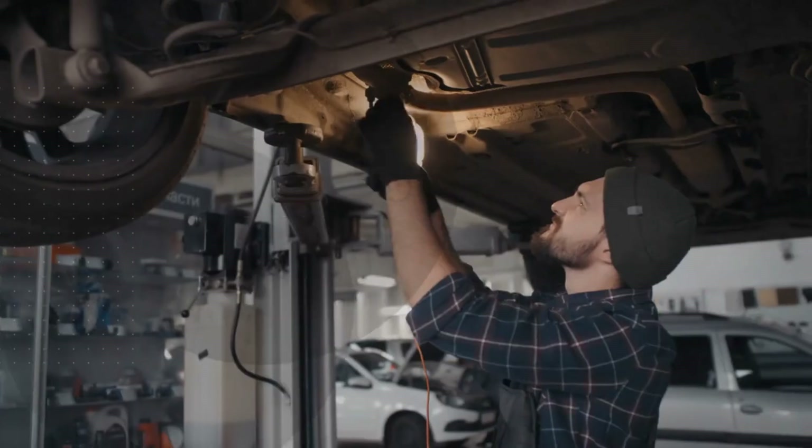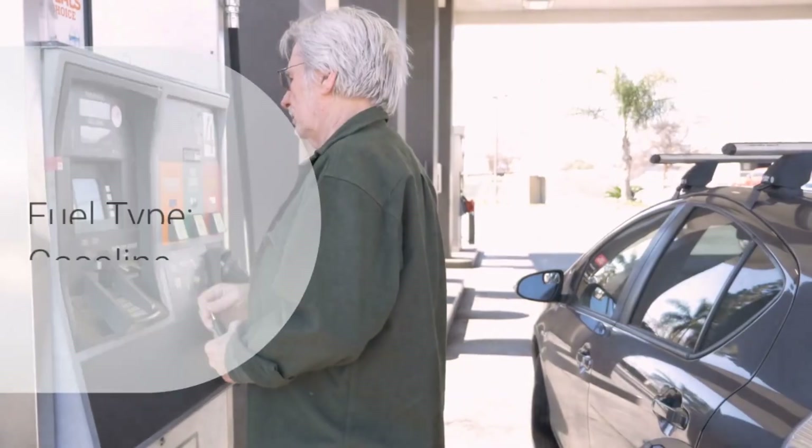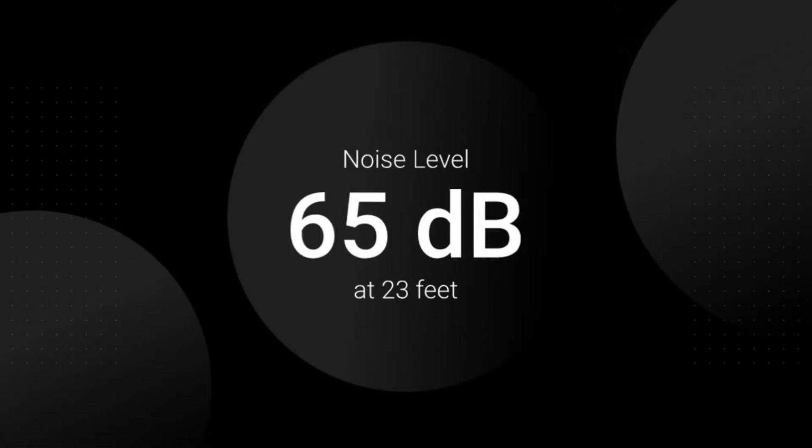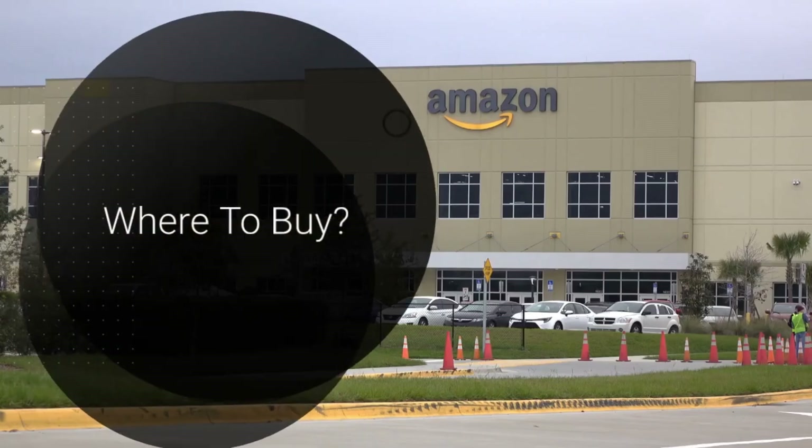Power Output: 9000W. Engine: 420cc Genmax OHV. Fuel Type: Gasoline. Runtime: up to 12 hours at 50% load. Noise Level: 65 dB at 23 feet. Weight: 220 pounds.